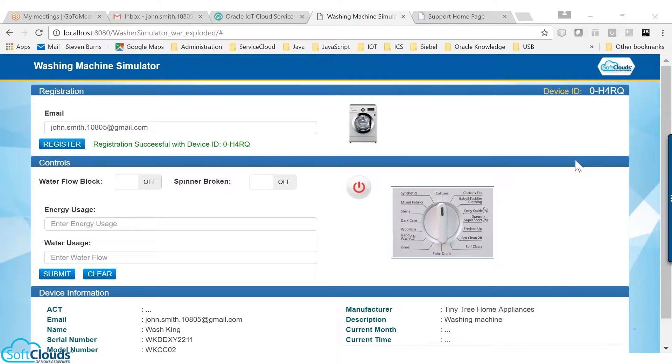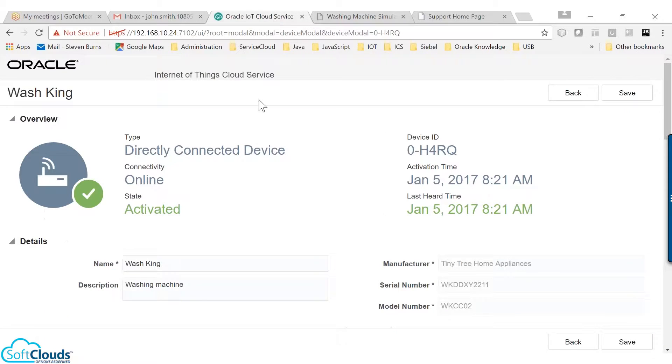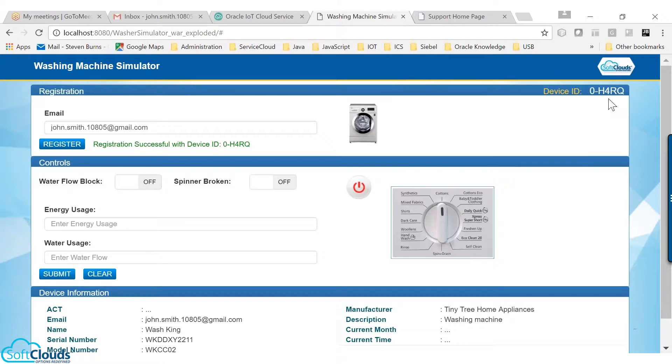Once the washing machine is registered successfully in the IoT, it assigns a unique device ID to this device. This is used as a unique key to identify the messages from this device. When the device is activated, it enables secure communications between the appliance and the IoT platform, such as Oracle IoT Cloud Application.